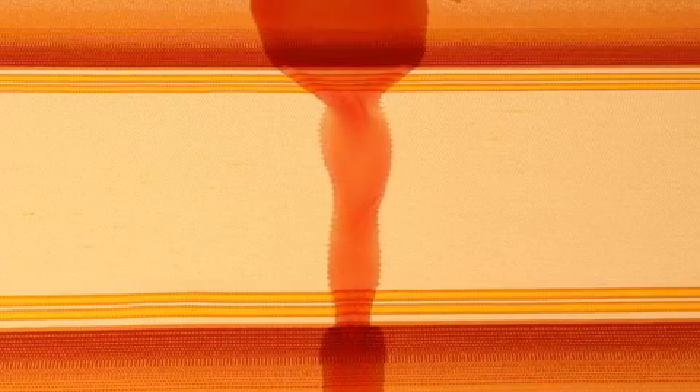As you can clearly see, fabrics which haven't been treated with Teflon Fabric Protector immediately absorb liquid spills, leaving them stained and ultimately harder to clean.